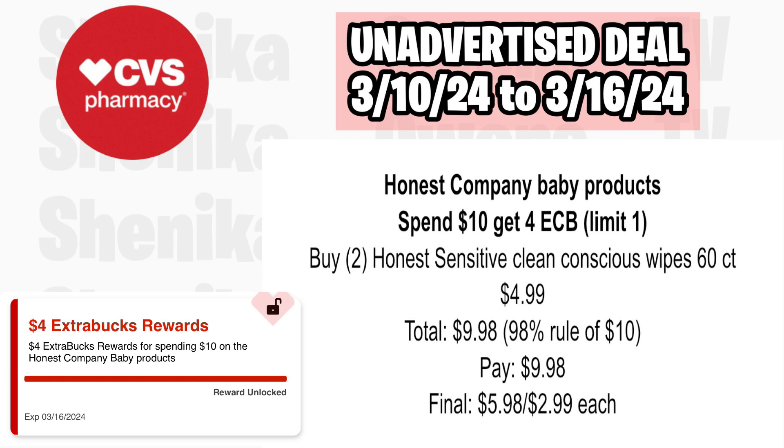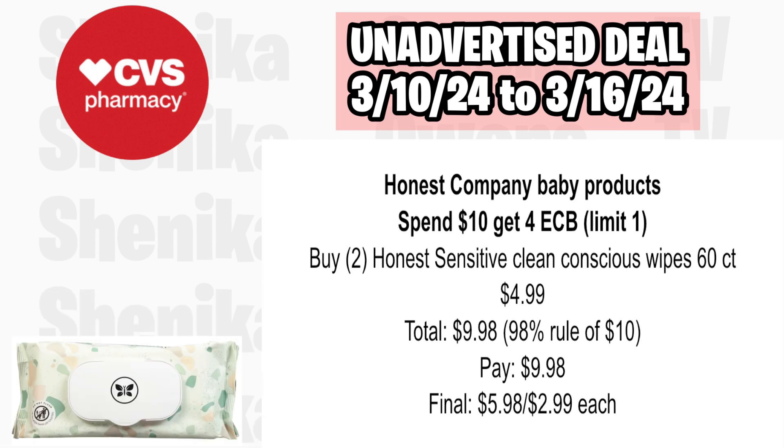Honest Company baby products are spend $10, get a $4 ECB, limit of one. Pick up two of the Honest Clean Wipes 60-count at $4.99, totaling $9.98 — that's the 98% rule of $10. You'll pay $9.98, get back $4, making the final cost for both $5.98 or $2.99 each.